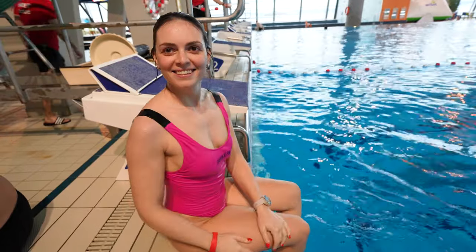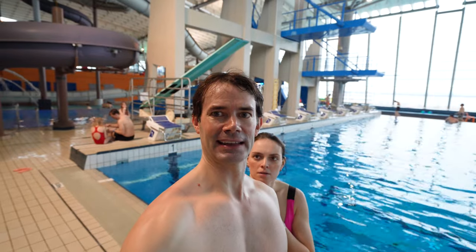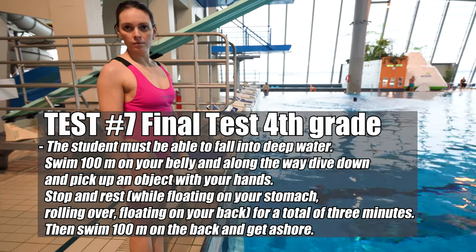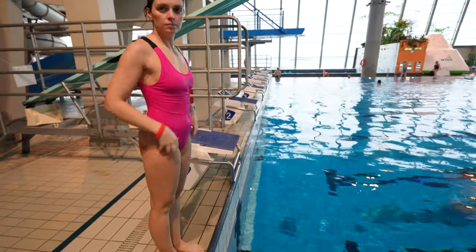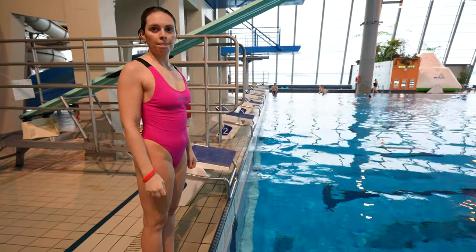Bravo, she managed! Four years of swimming training, and she's now going to swim 100 meters while picking up a ring, then swim 100 meters on her back. Dive into the water, swim 100 meters, and on the last round swimming that five-meter pool, pick up the ring that is over there, bring it here, put it on the edge, then swim another 100 meters on your back.